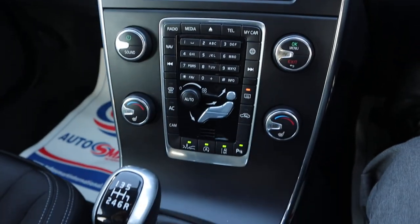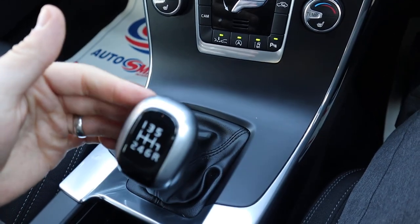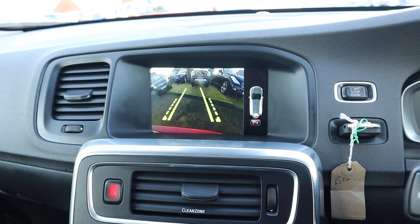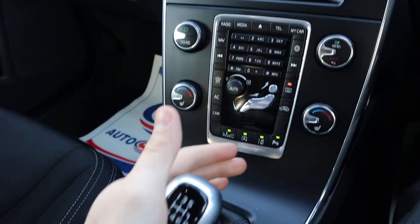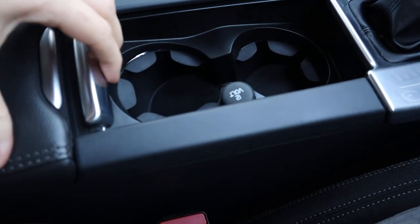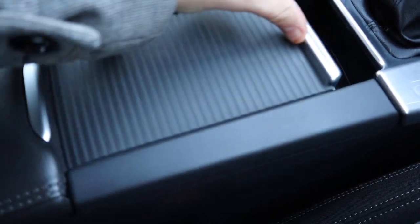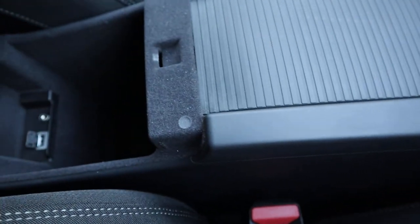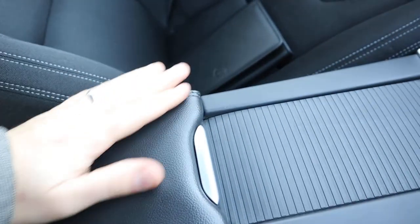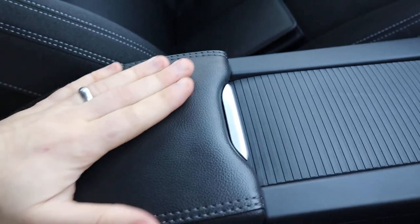DAB radio, Bluetooth, satellite navigation, heated front seats. Let's have a look at that navigation — nice big screen. I'm going to go into reverse — really nice easy clutch and gearbox — straight down and that camera comes on automatically. A couple of cup holders, USB and auxiliary port.